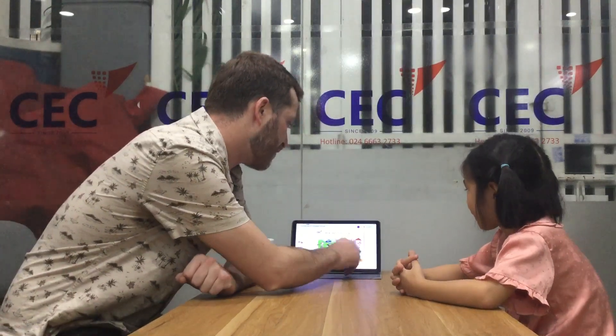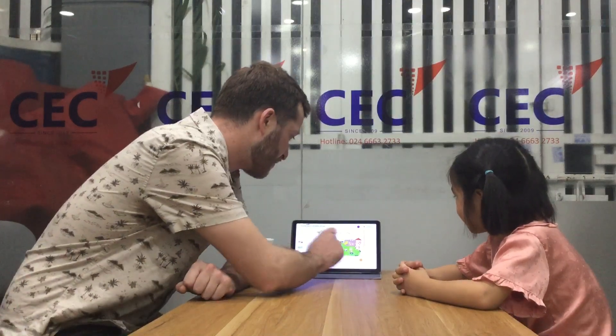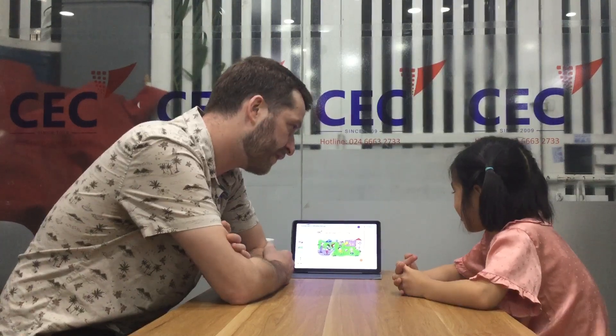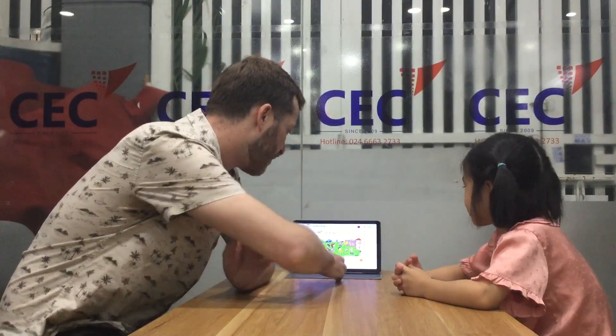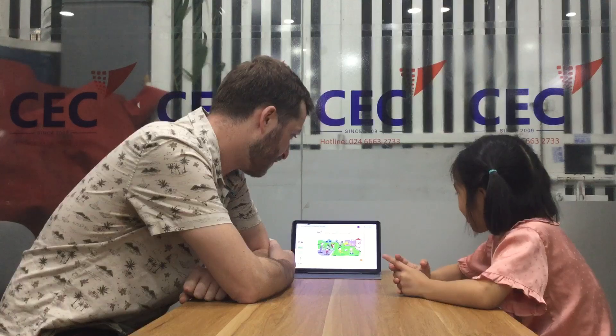Now, we're going to look at this picture of all the children doing things. Can you tell me what is the monster doing? A monster is drawing. What's he drawing? He's drawing a funny face. And what are the two boys doing? The two boys are playing football. Good.